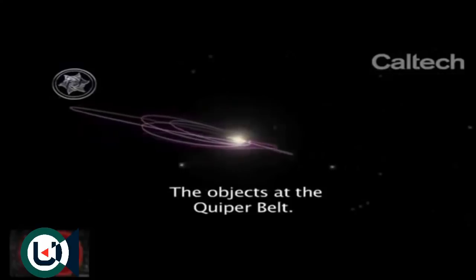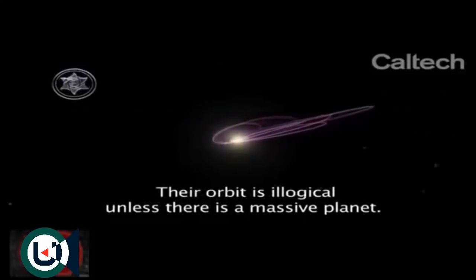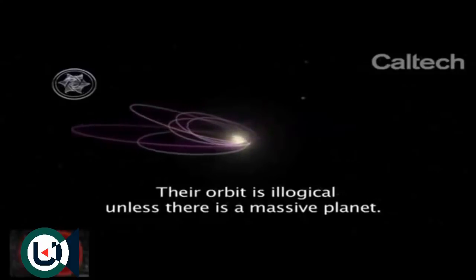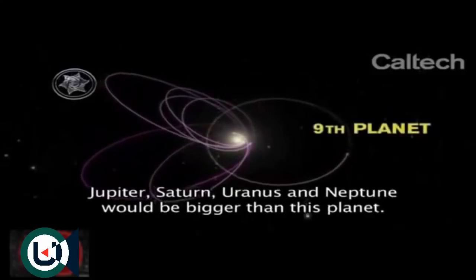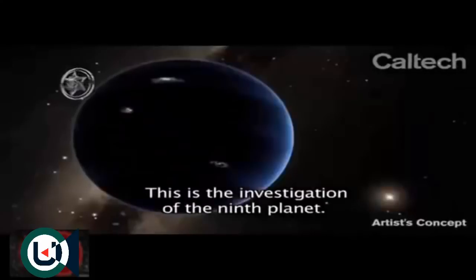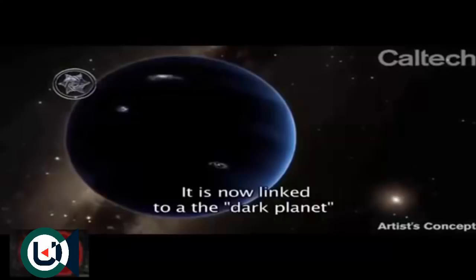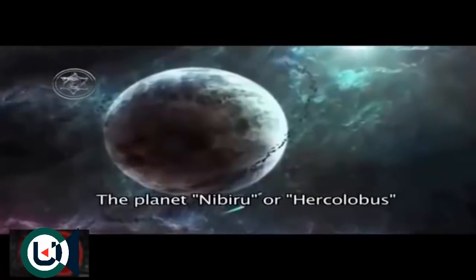In the Kuiper Belt, the position, direction, and orbit of these objects cannot be understood unless there is a large planet that determines their position. It would be fifth in size after Jupiter, Saturn, Uranus, and Neptune. This is the investigation of the ninth planet, which is being related to the so-called dark planet known as Nibiru or Hercolobus — the biblical planet.